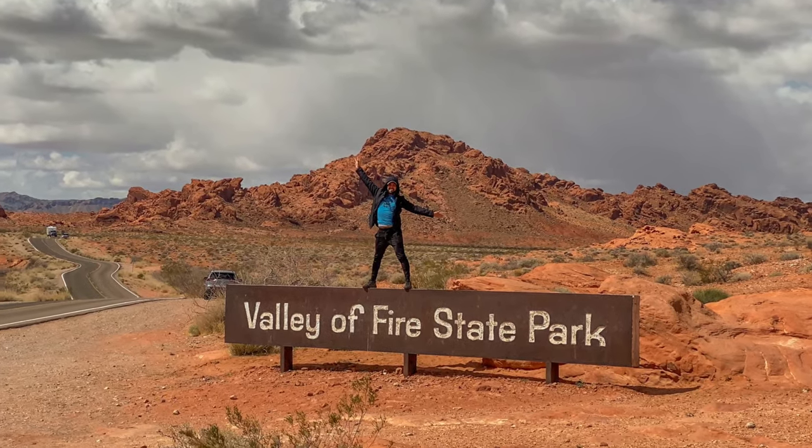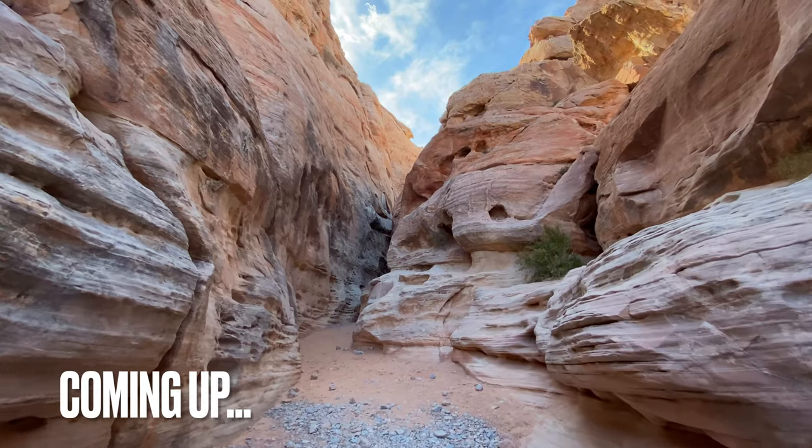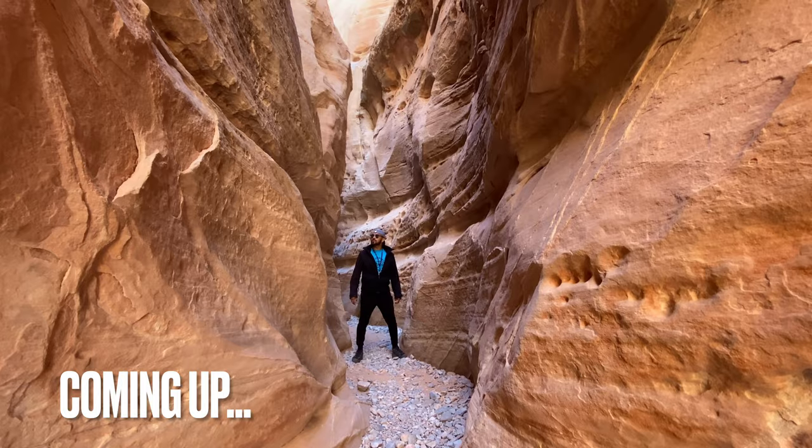Hey guys, what's going on? It's me again — I'm on the road again exploring, and this time we are going to spend a day at Valley of Fire State Park. It's gonna be so much fun. There are so many different rock formations, amazing views, and things to see. I'm super excited to show you all of that, so don't go anywhere — keep watching. I will see you guys after the intro.